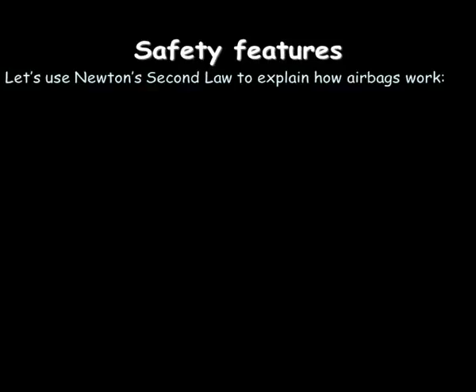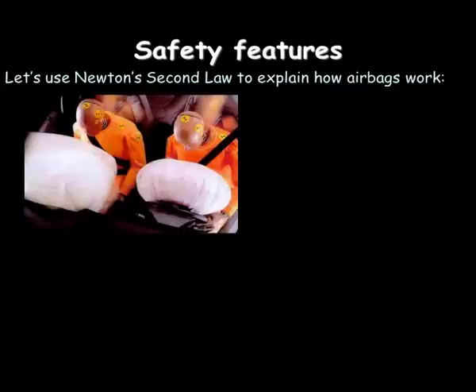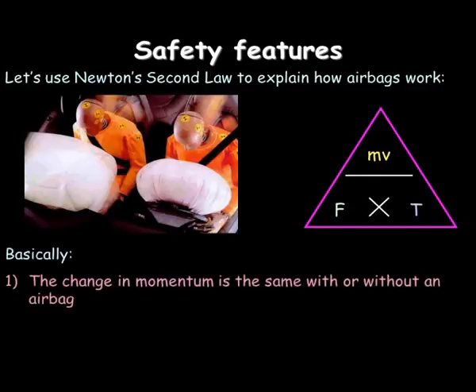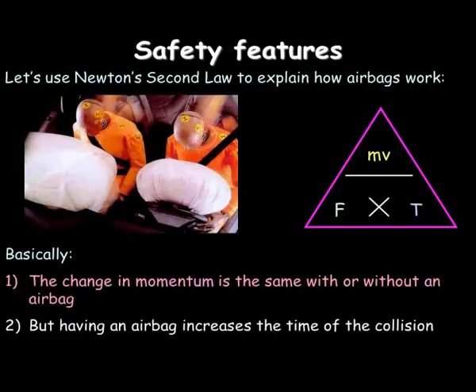Back to cars — let's use Newton's second law to explain how airbags work. An airbag slows down the time over which the driver stops. Basically, the change in momentum is the same because the car has to come to a stop, but it increases the time of the collision, and that time increase means there's less force. The same thing applies to seatbelts — they stretch a little bit, increasing the time. Crumple zones at the front of the car also increase the time, which means there's less force and you're less likely to sustain injury.